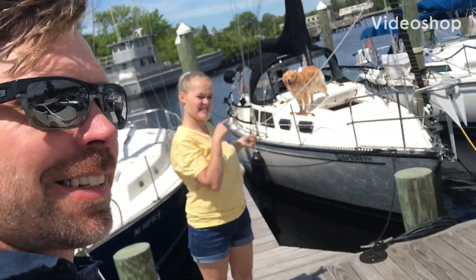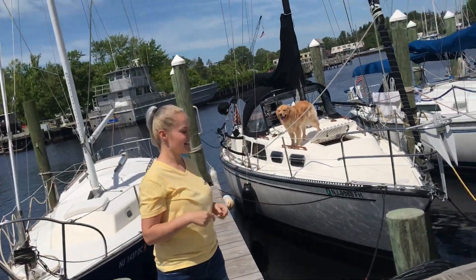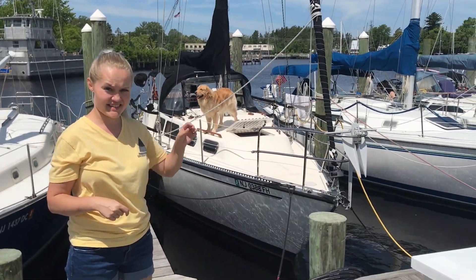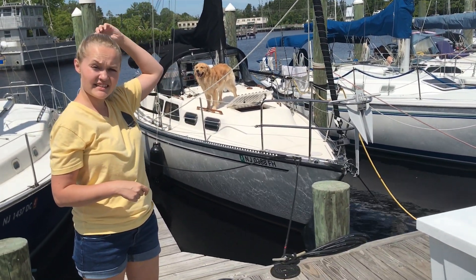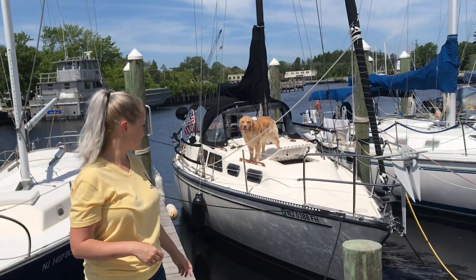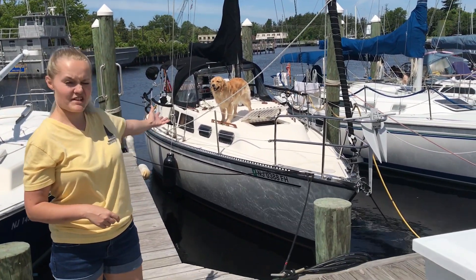Hey guys. We got a boat. So yeah, we got the boat and Marissa is going to take us for a tour through it — and so is Jack apparently. Yes, Jack is helping.